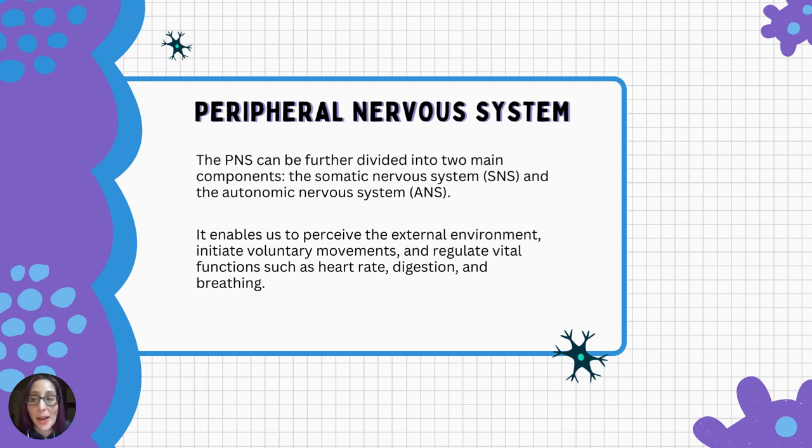The peripheral nervous system is comprised of a network of nerves and ganglia located outside the brain and spinal cord. It can be further divided into two main components: the somatic nervous system and the autonomic nervous system. The peripheral nervous system plays a crucial role in relaying sensory information from various parts of the body to the central nervous system, and carries motor signals from the central nervous system to targeted tissues, organs, and muscles. It enables us to perceive the external environment, initiate voluntary movements, and regulate vital functions such as heart rate, digestion, and breathing.